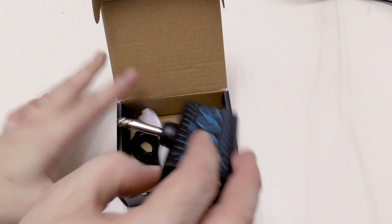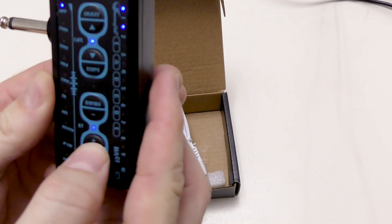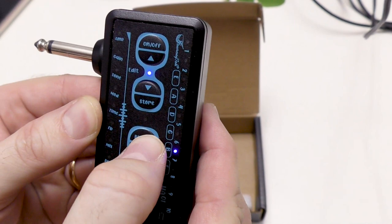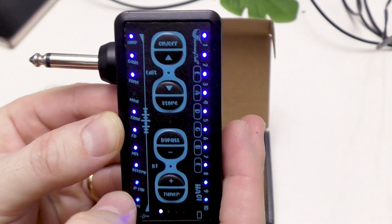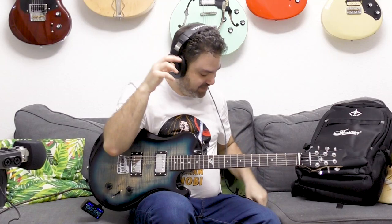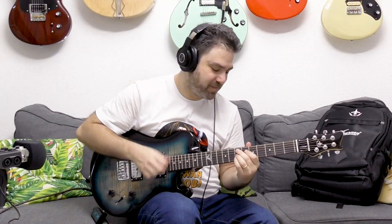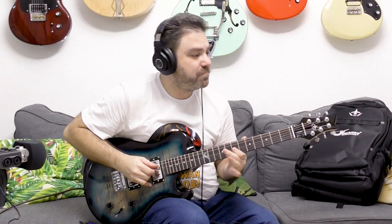We'll talk about the giveaway at the end of the video. But first let me show you the headphone amp. This is the headphone amp, and the beautiful thing about it is that it has ten different effects and ten different amp modules, as well as ten different presets. Basically, all you do to practice silently — not wake your wife, your children, or your neighbors — is plug it in, take your headphones, plug them in, and just play away. The sound on this thing is extremely realistic for such a small device.